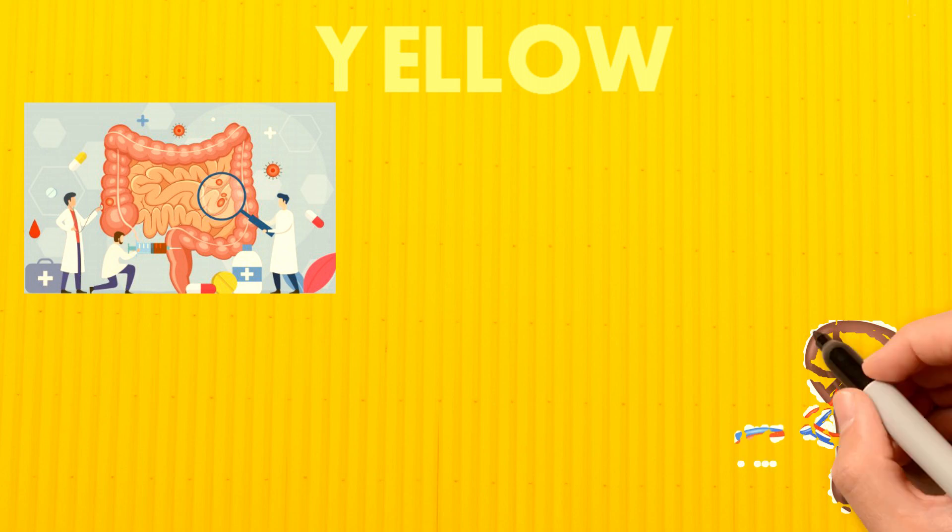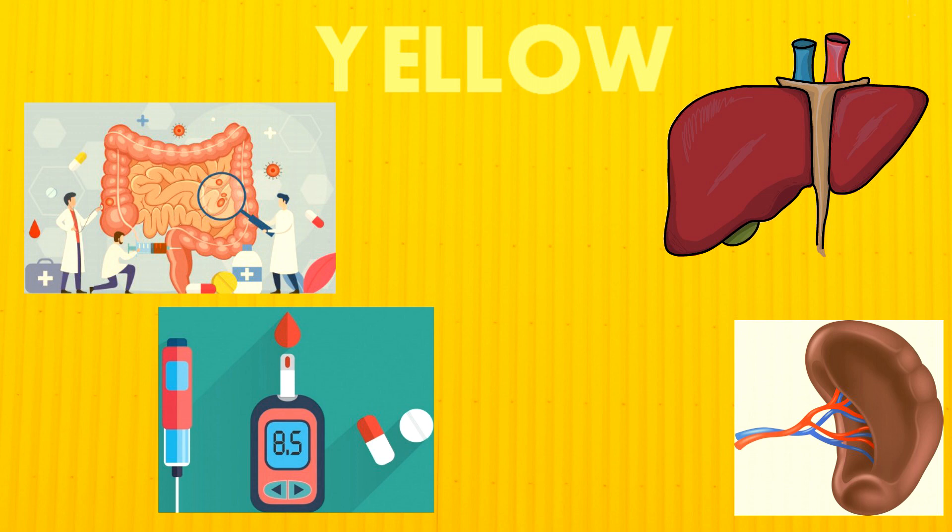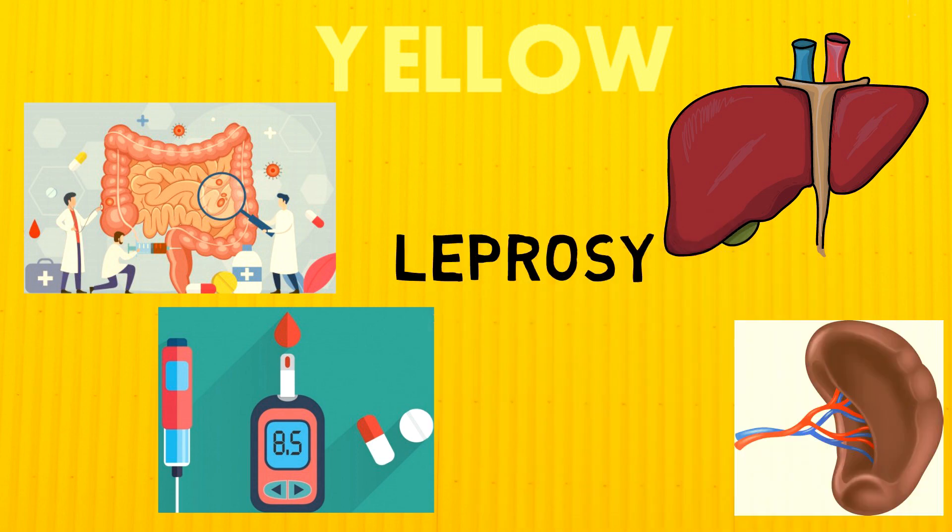Fifth color: Yellow. All disorders of digestion, spleen related problems, liver problems, diabetes, leprosy, etc.